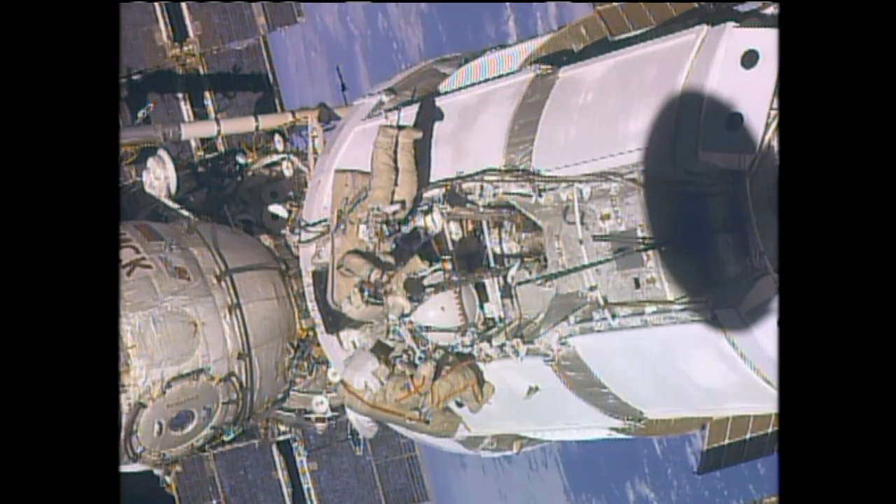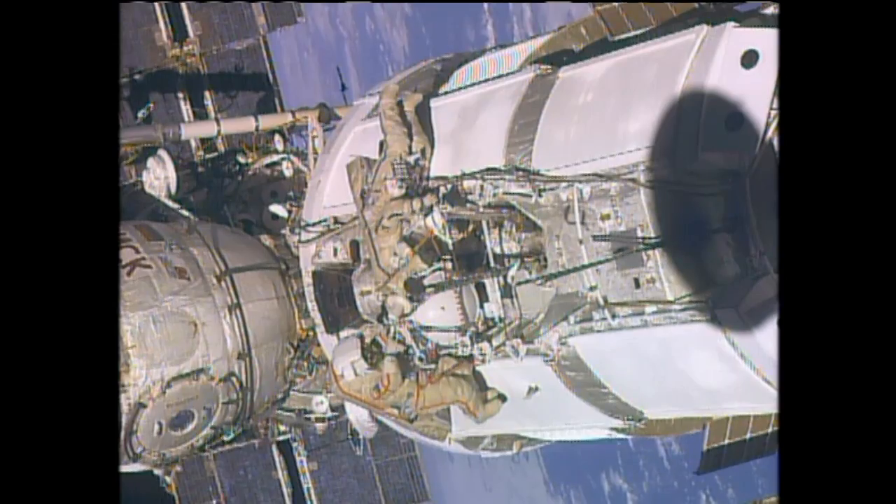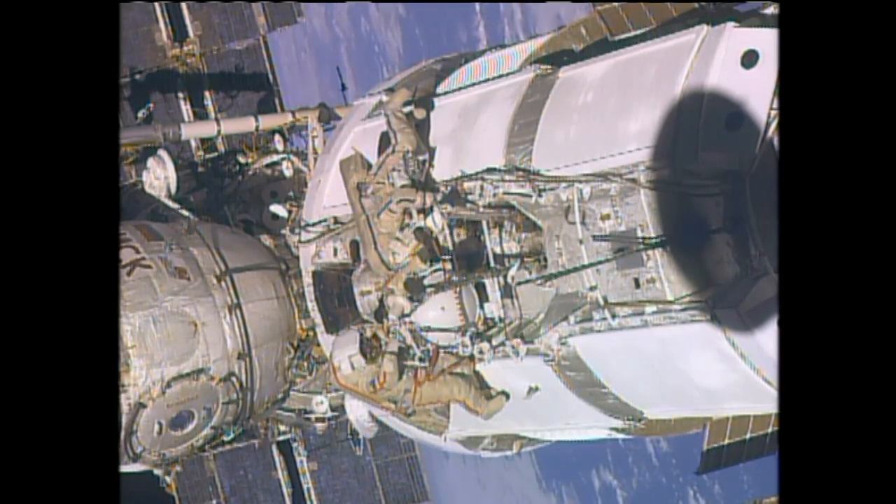There was a spacewalk that took place yesterday with Fyodor Yurchikhin and Alexander Misurkin, two of the Russian crew members, conducting a six-hour, 34-minute spacewalk.